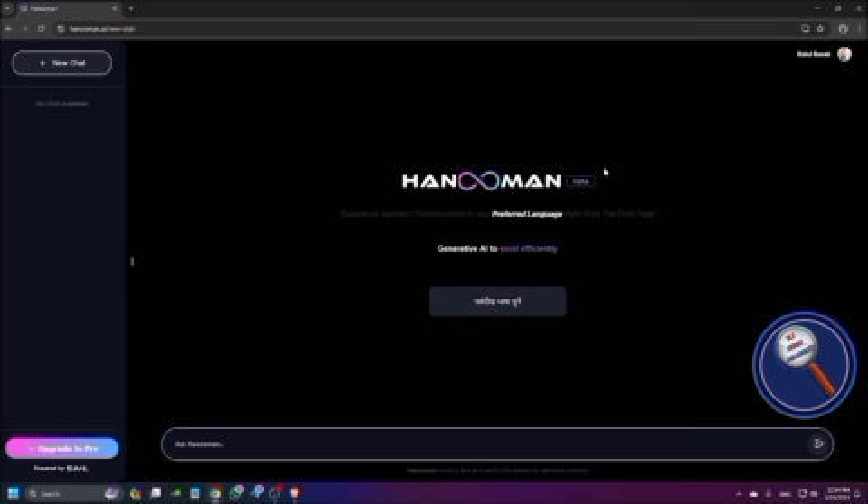This is the AI tool. Experience seamless communication in your preferred language right from the front page — generative AI to break cross-language barriers. You can choose the preferred language and then ask Hanuman.